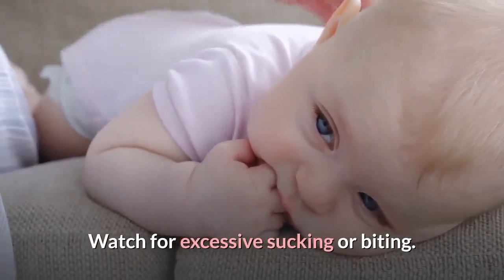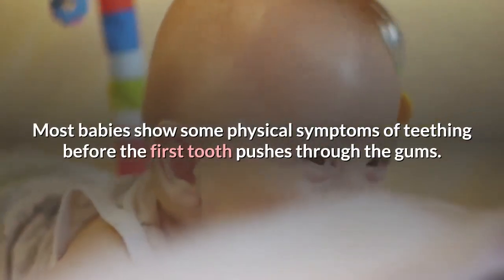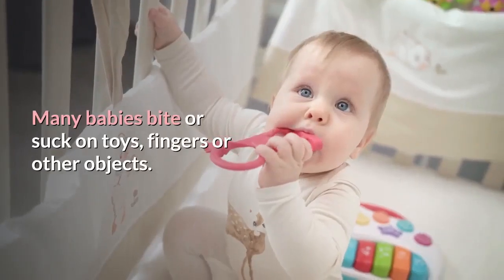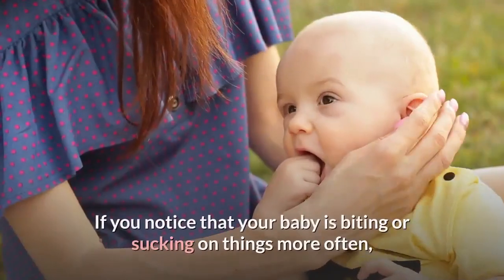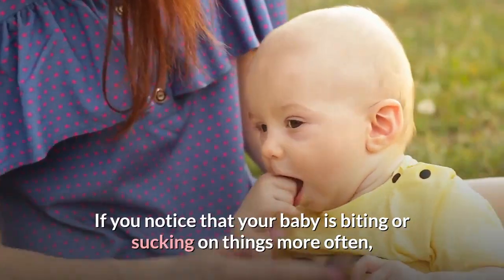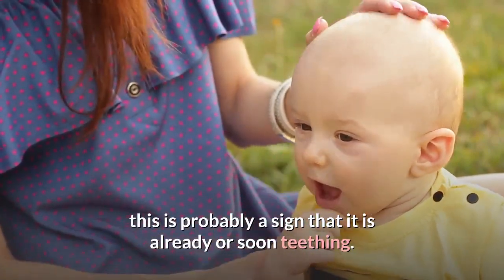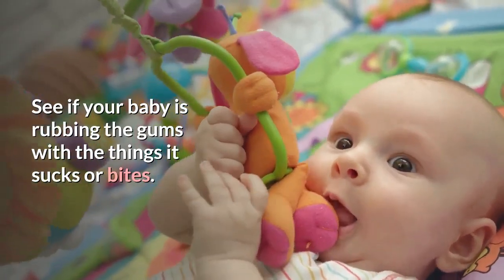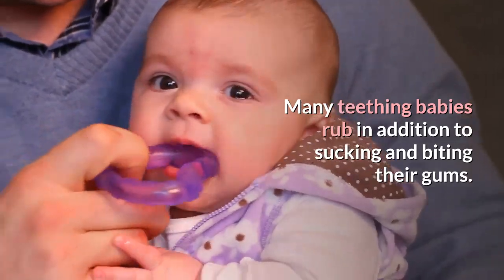Watch for excessive sucking or biting. Most babies show some physical symptoms of teething before the first tooth pushes through the gums. Many babies bite or suck on toys, fingers, or other objects. If you notice your baby biting or sucking on things more often, this is probably a sign that it is already or soon will be teething. Many teething babies also rub their gums in addition to sucking and biting.